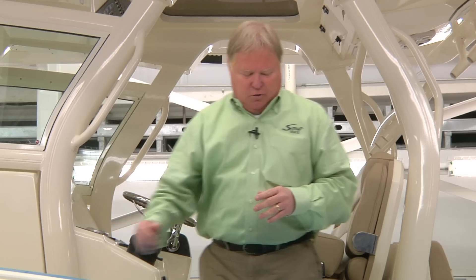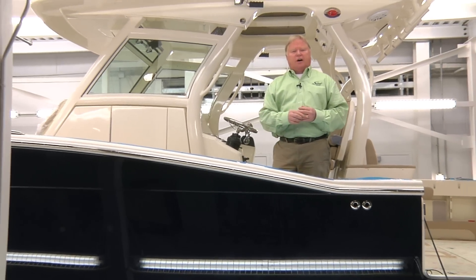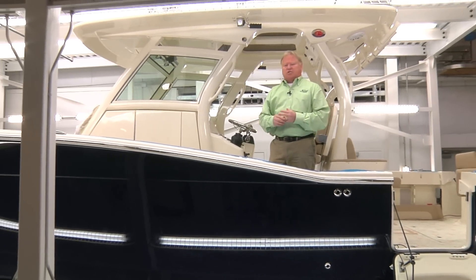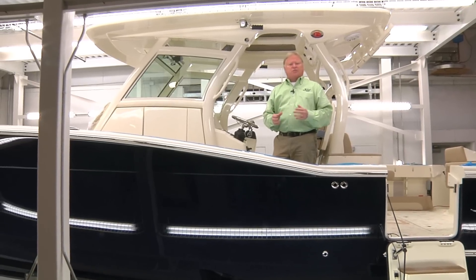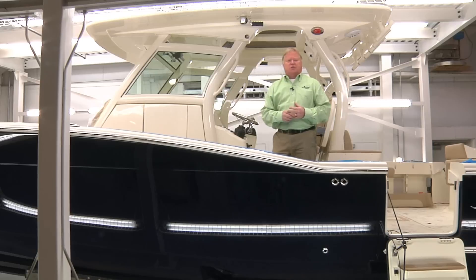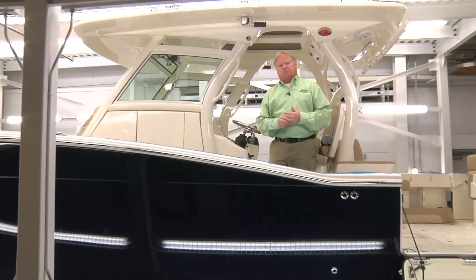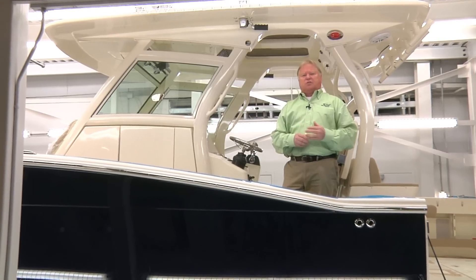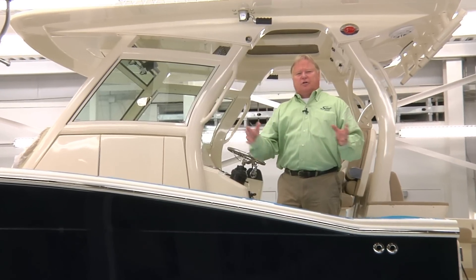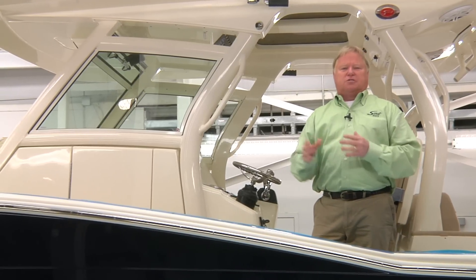As an example, most of our boats will have a broken shear — the line where the rub rail is — and that is identifiable as being a Scout. We've gone in the direction of a retro look with some sex appeal, not unlike what the automotive industry is doing. The trends in the automotive industry, whether we like it or not, are the trends that most consumers can relate to.